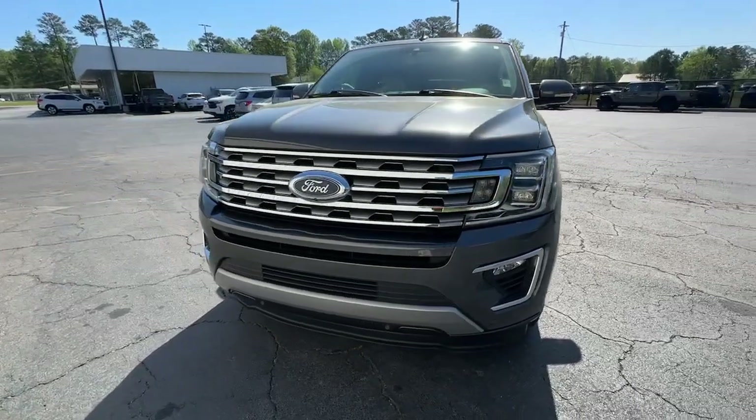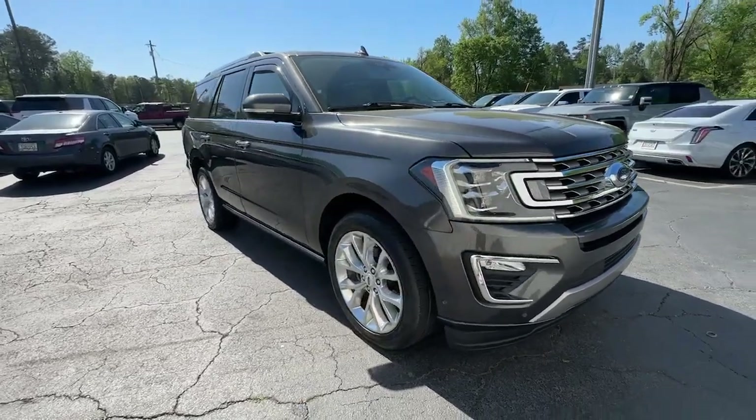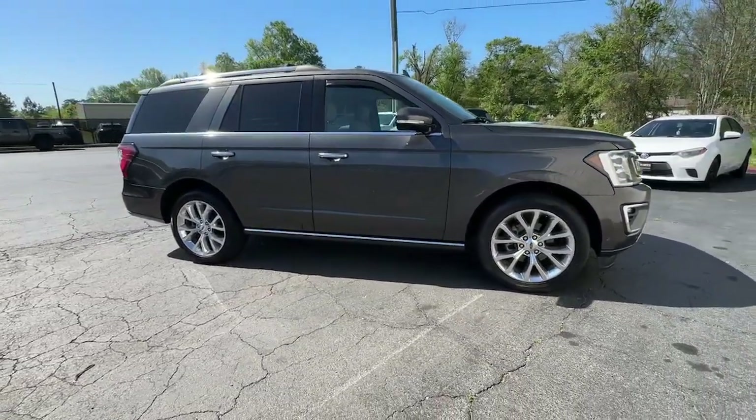You will love the features of this 2019 Ford Expedition. With less than 70,000 miles on the odometer, this vehicle stands out from the rest.